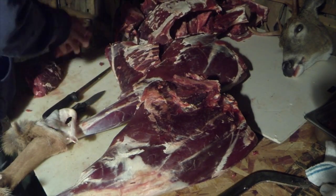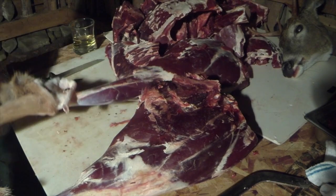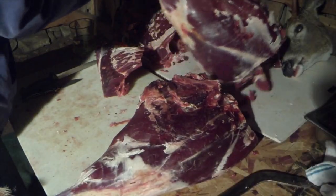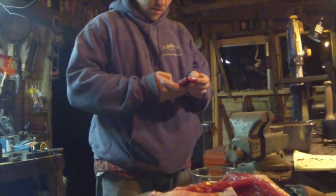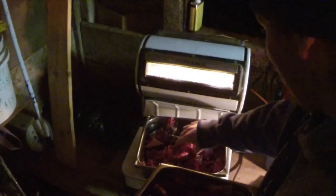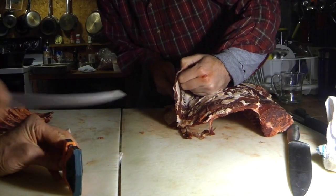We'd cut all the rest into roasts, take the scrap and add it to what we had — enough for basically a six-pound batch of one sausage and a seven-pound batch of another.